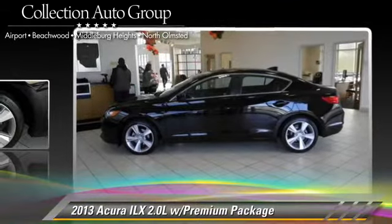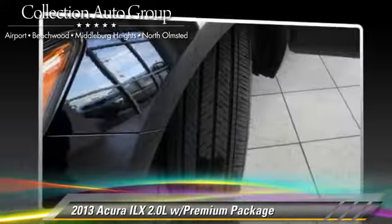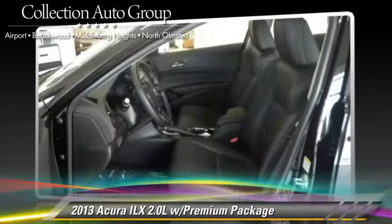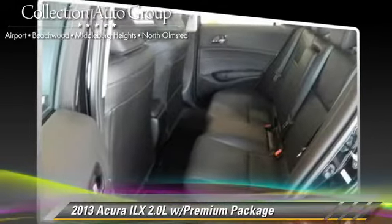Safety features include traction control, four-wheel ABS, and stability control. Comfort and convenience features include heated power mirrors, Xenon headlights, and Bluetooth wireless. Give us a call to schedule your test drive today.